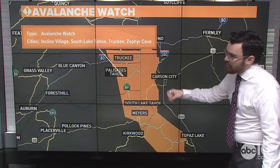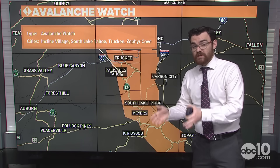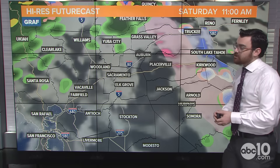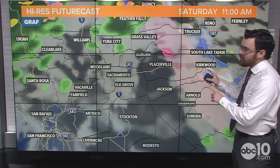An avalanche watch is also in effect for the Sierra because it's very windy up there — we're seeing wind gusts at the crest of about 70 miles per hour right now. Here's the future cast, and you're going to see it'll take a little bit of time for that snow to get going in the Sierra.